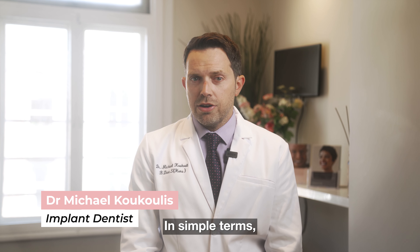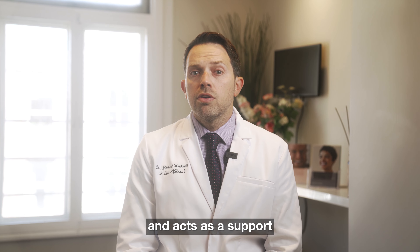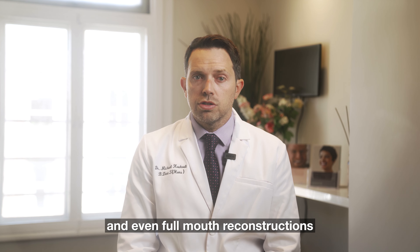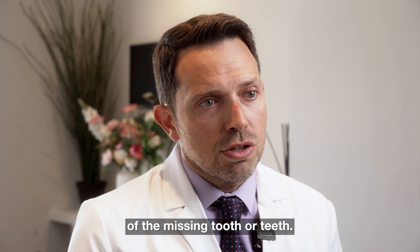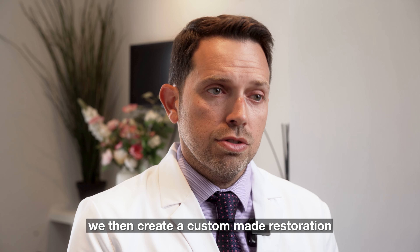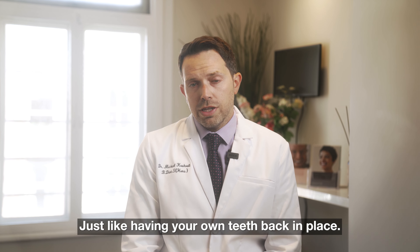A dental implant in simple terms is a small titanium screw that is placed in the jawbone under the gum and acts as a support for replacing a missing tooth, multiple teeth, and even full mouth reconstructions in people who are missing all their teeth. The implant itself beds in and acts as the root of the missing tooth or teeth. We then create a custom-made restoration made of the highest quality dental materials that both feels and looks natural, just like having your own teeth back in place.